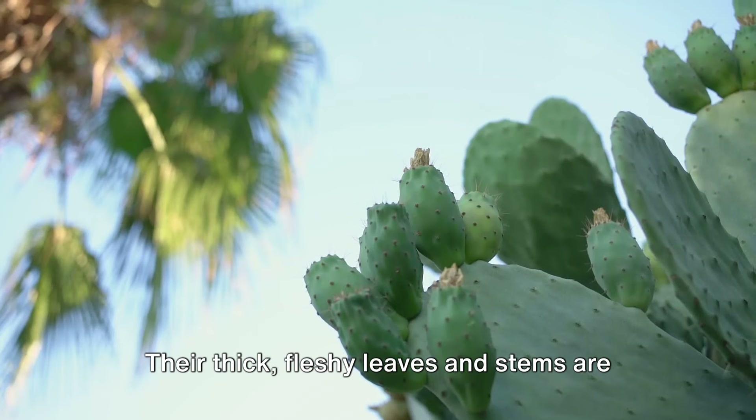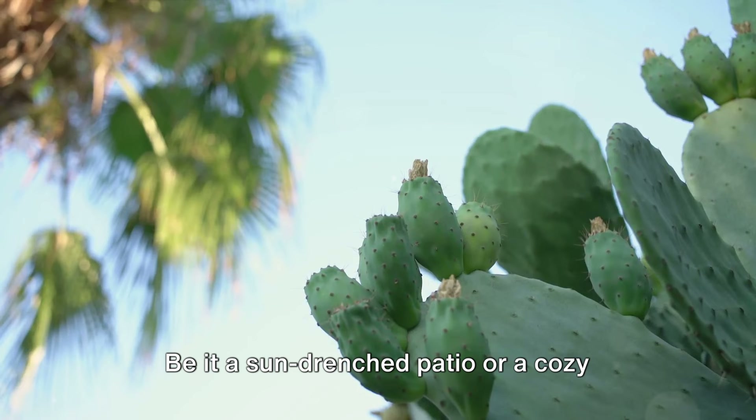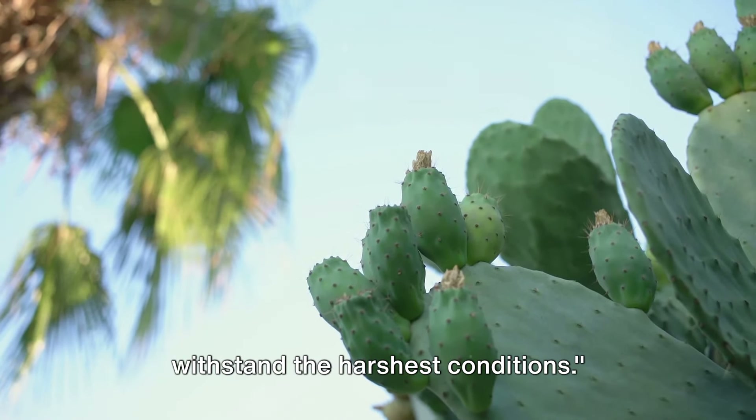Their thick, fleshy leaves and stems are designed to retain moisture, making them ideal candidates for a warmer world. Be it a sun-drenched patio or a cozy indoor nook, these hardy plants can withstand the harshest conditions.